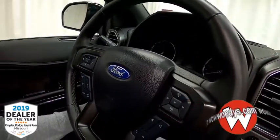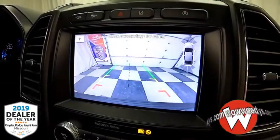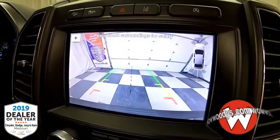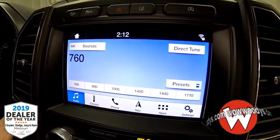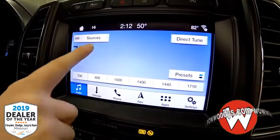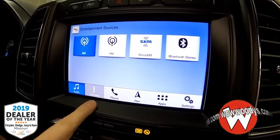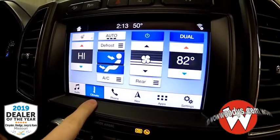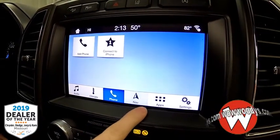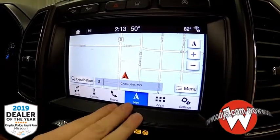The steering wheel is also power tilt and telescoping. Now let's take a look at that backup camera — you can see what's behind the vehicle and even zoom in closer to the tow package below. You have your radio controls here with all of your different sources. You can subscribe to SiriusXM if you choose to, and you have your dual climate controls here along with your heated steering wheel buttons.